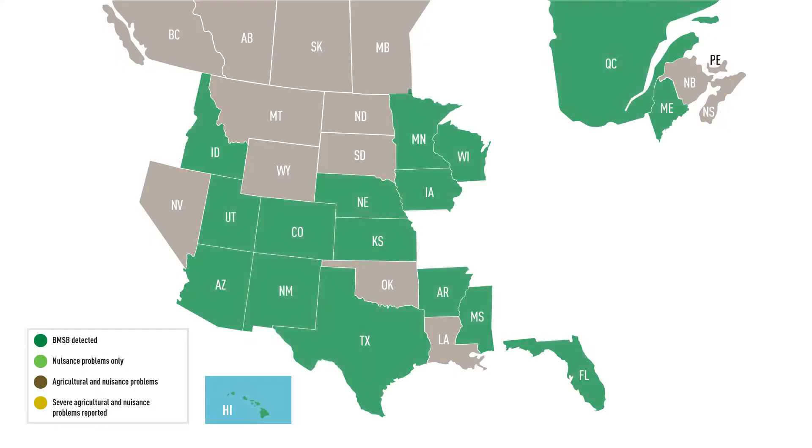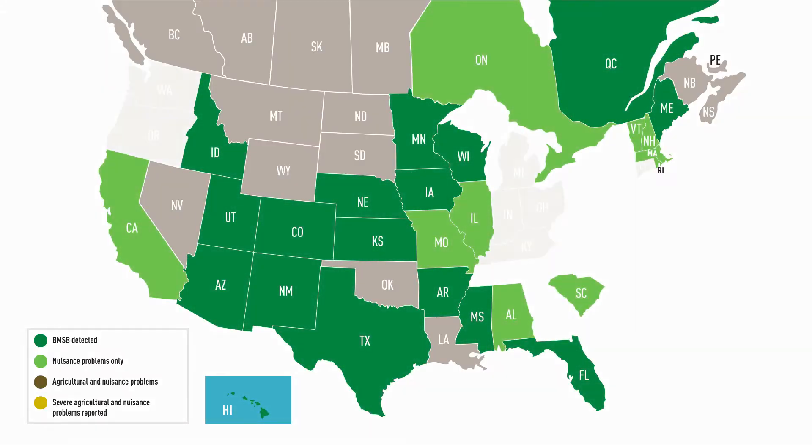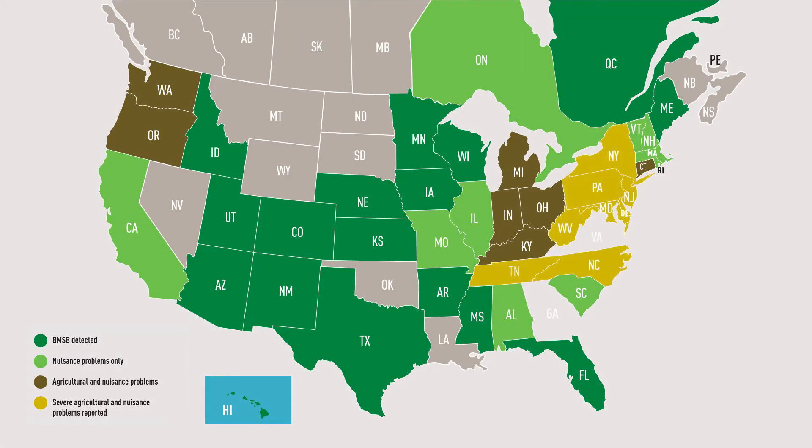Over the last couple of years it's spread across the country, and it's been found officially in 42 states across the United States. It was around 2009 that we started seeing it in soybeans. We were doing work at that time on native stink bugs that were increasing on soybeans, and all of a sudden we saw this new species.